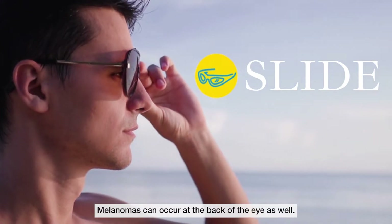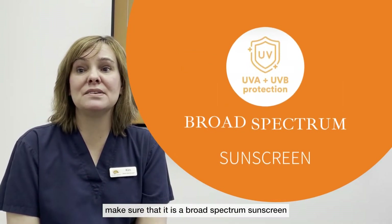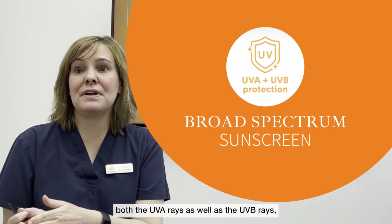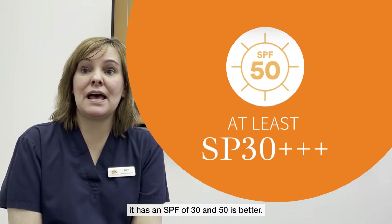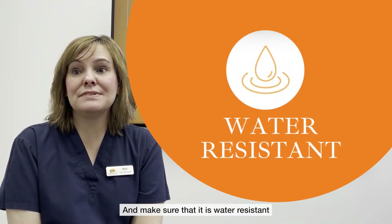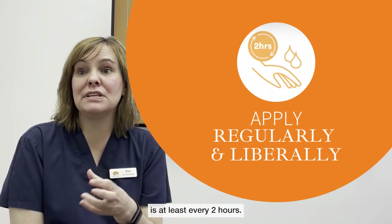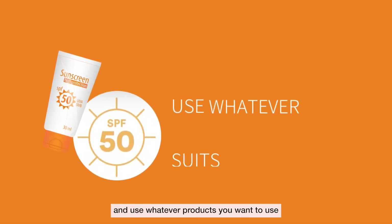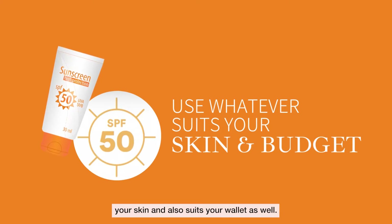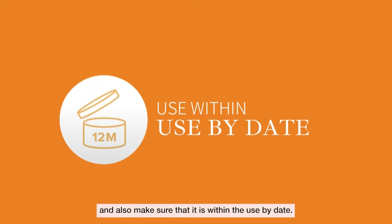Here are some points to look for when choosing a sunscreen. First of all, make sure that it is a broad spectrum sunscreen so that it covers both the UVA rays as well as the UVB rays. Make sure that at the very minimum it has an SPF of 30, and a 50 is better. Make sure that it is water resistant. Apply regularly and liberally — at least every two hours, and obviously after swimming. Use whatever products you want to use and whatever suits your skin and your wallet, as long as it adheres to the Australian New Zealand standard and is within the use-by date.